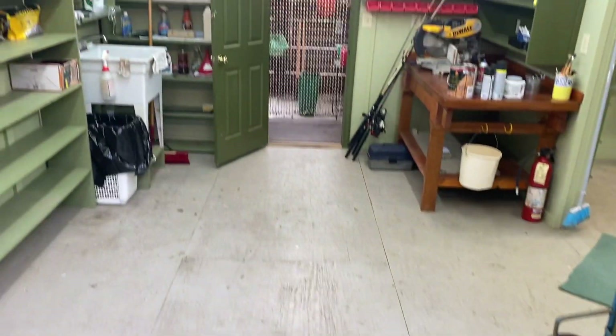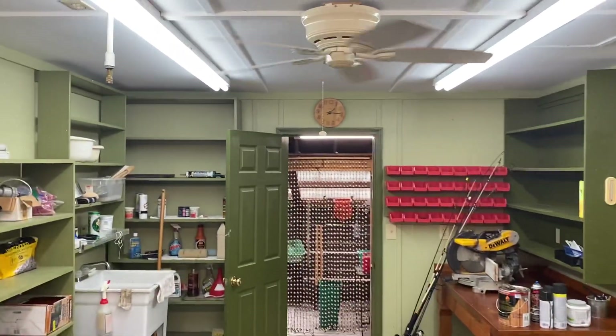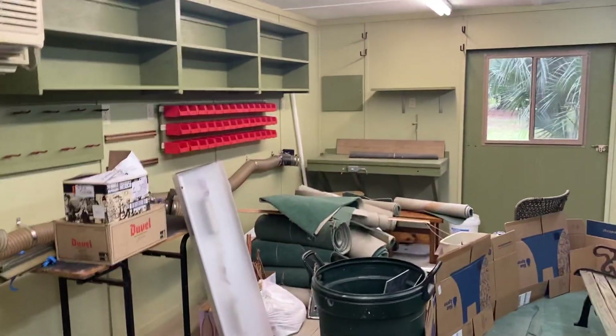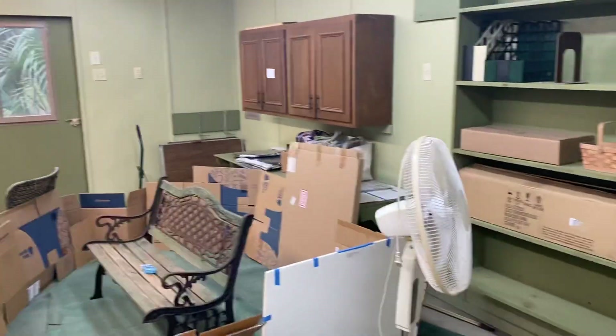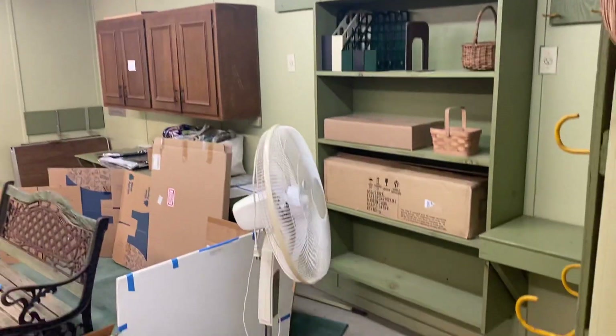And here's the workroom that we will convert to my office. And then this is a really cool part — Mary's always wanted to have a training place. She's a certified personal trainer. So if you can just imagine having some equipment in here, some mats — this will be her fitness center.